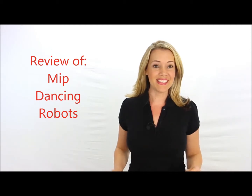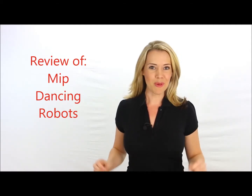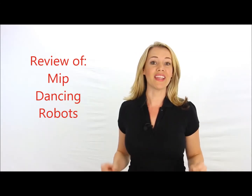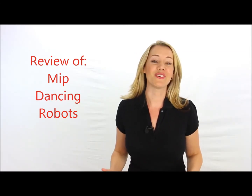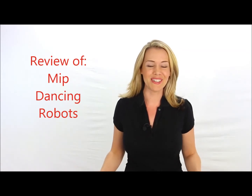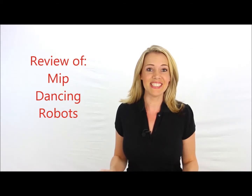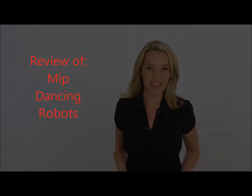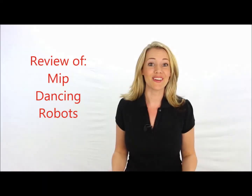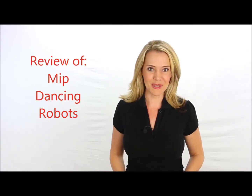Watch our toy review and in the next few seconds you'll discover one of this year's hottest, most sought-after toys, and learn why you should have it at the top of your holiday shopping list. Just imagine the looks of excitement on your loved ones' faces when they open their presents and they see this year's hottest toys. You'll be the hero. Let's get started with our look at what promises to be one of this year's hottest toys.